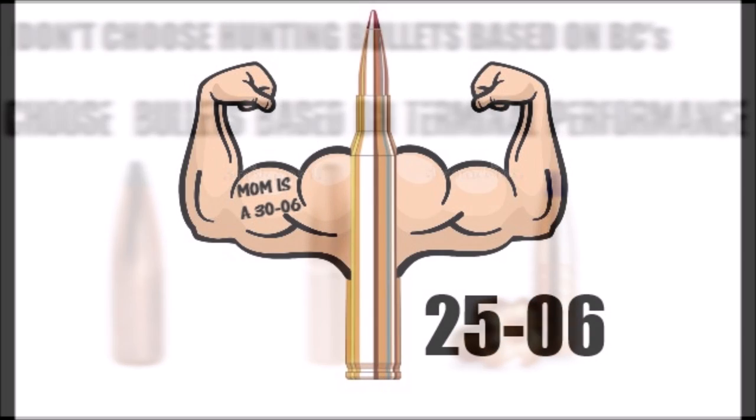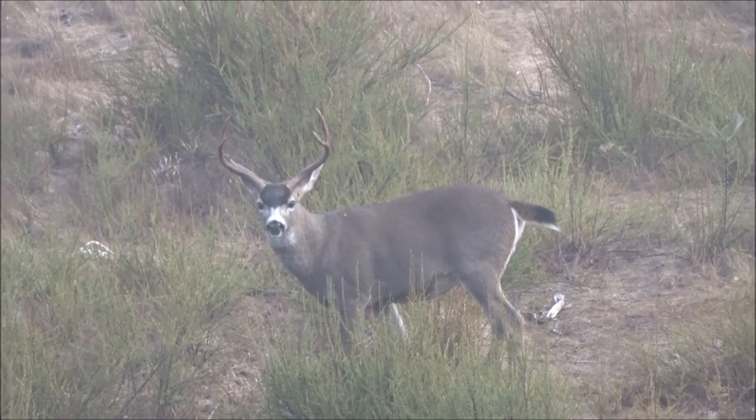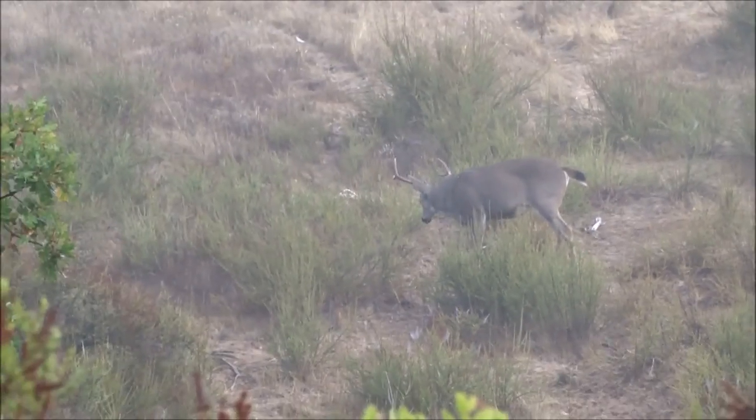I hear guys talk about superior BCs with rounds like the .243 or 6mm, but in a real-life hunting scenario, the ballistics of your typical .25-06 load are far superior to those. Always choose a cartridge and bullet based off of how it performs inside of 300 or 400 yards. Who cares about what hunting bullets do at 1000 yards? You shouldn't, because that's not hunting.